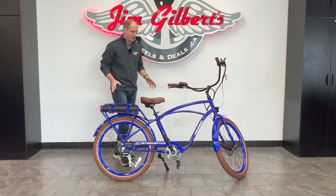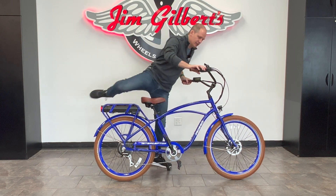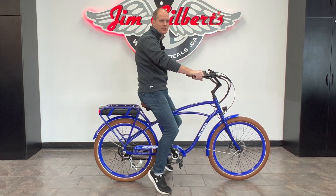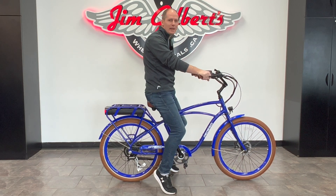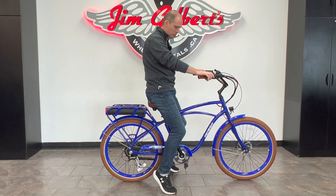My absolute favorite thing about this bike is that this is one of their best sellers. And the reason this is so popular is because it is so, so comfortable. You've got a lot of adjustment here. You sit back, you sit level — it's really, really comfortable. You don't need any front suspension on this design because there's no weight on your wrist. So you don't have any sore wrists or anything like that. Just the way it's designed, it's super comfortable.